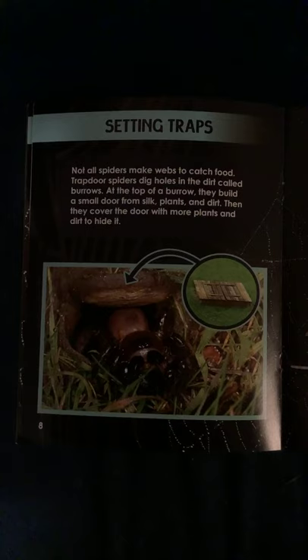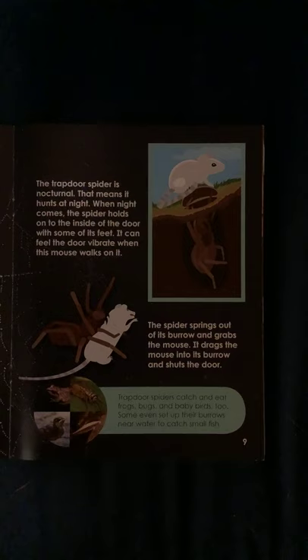Setting traps. Not all spiders make webs to catch food. Trap door spiders dig holes in the dirt called burrows. At the top of a burrow they build a small door from silk, plants, and dirt, then cover it with more plants and dirt to hide it. The trap door spider is nocturnal — that means it hunts at night. When night comes...